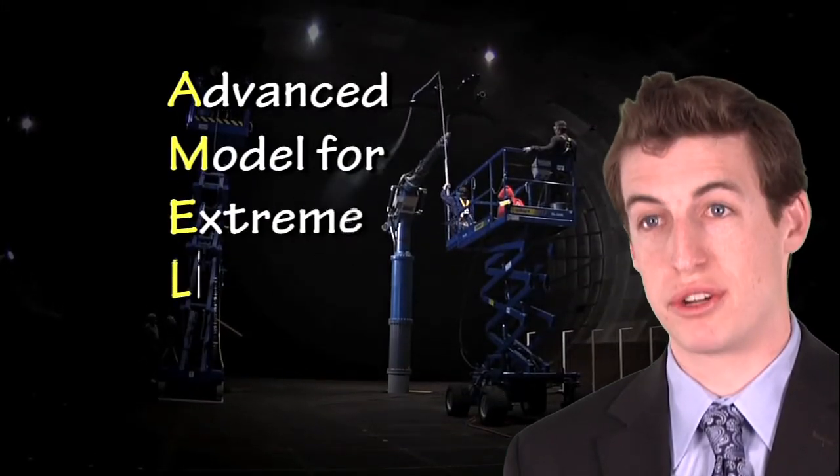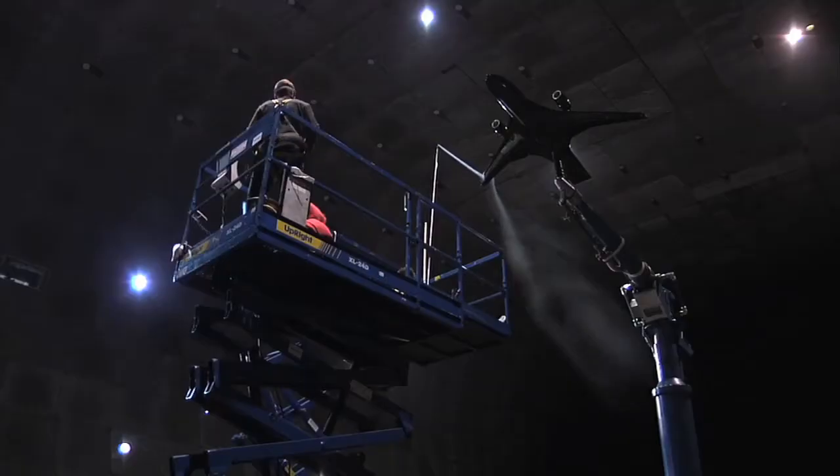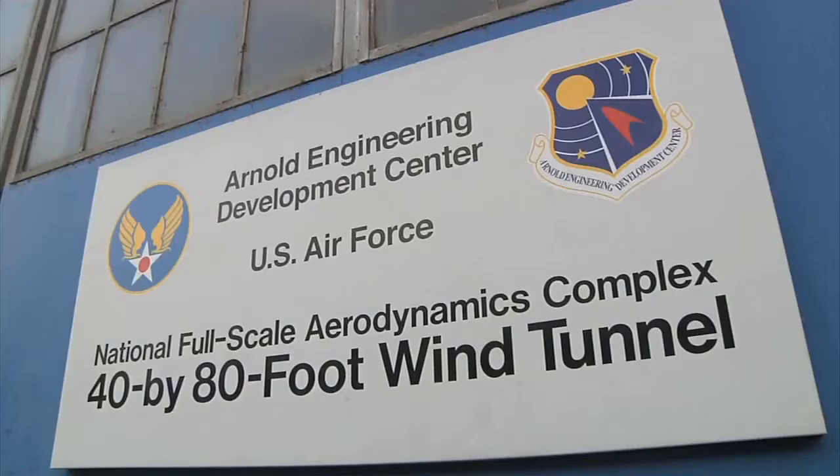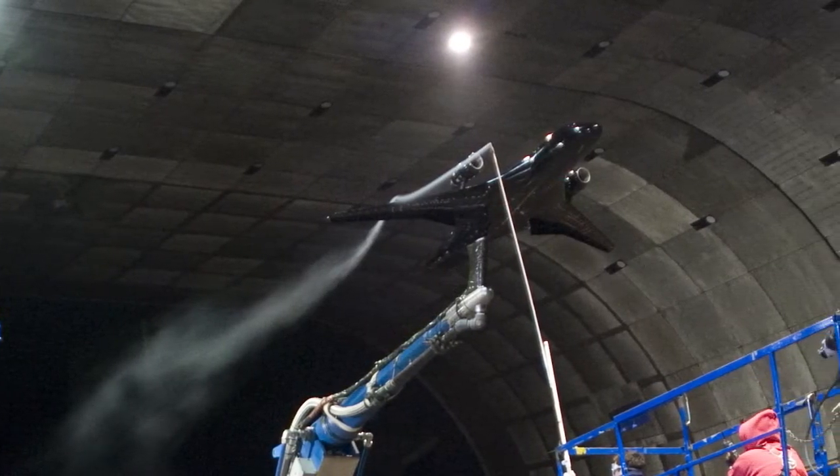AMELIA stands for Advanced Model for Extreme Lift and Improved Aeroacoustics. We were testing in the 40 by 81 tunnel at Ames Research Center, which is like the second largest in the country, so it's a pretty cool wind tunnel. And we were lucky enough to be in the tunnel while it was running at 40 knots.